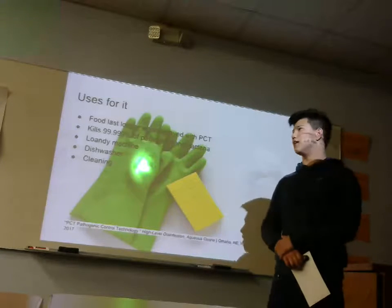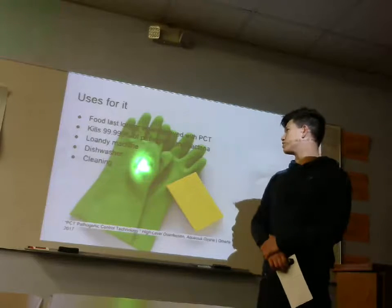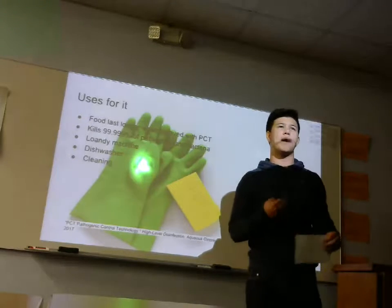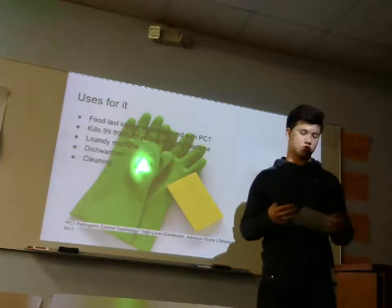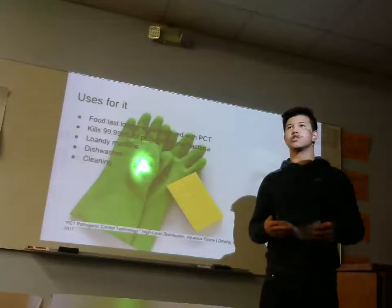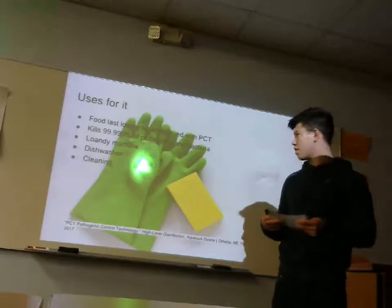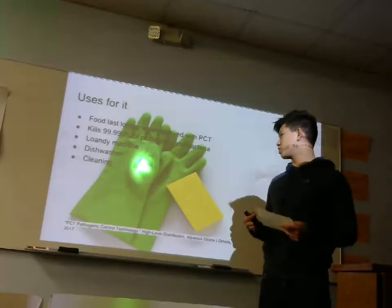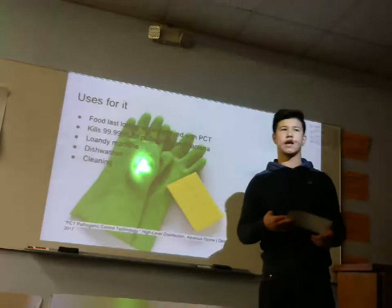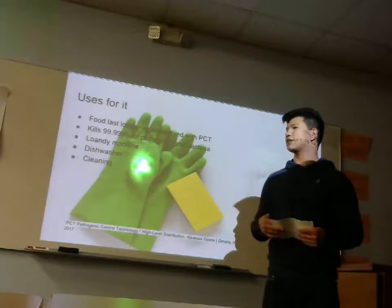It leaves a thunderstorm scent on your clothes and you don't have to keep buying it like soap. This pathogenic control technology is tied to your machine — it just keeps going using the water that comes out of your faucet through your home. You can use it through your dishwasher so you don't have to buy soap, and it leaves all your dishes smelling like right after a rainstorm. It's good for cleaning for restaurants.